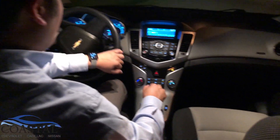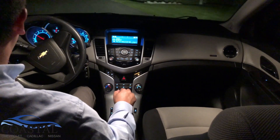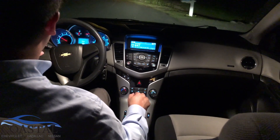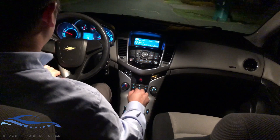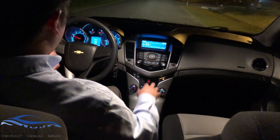The 2012 Chevrolet Cruze features a 1.8-liter four-cylinder engine that gets 138 horsepower and achieves up to 39 miles per gallon with about a 15-gallon tank, making it a very fuel-efficient vehicle.